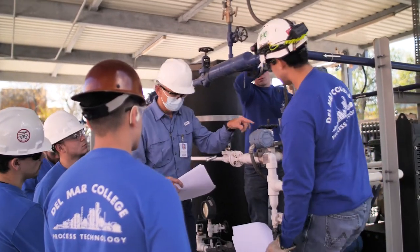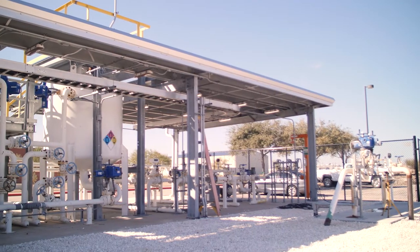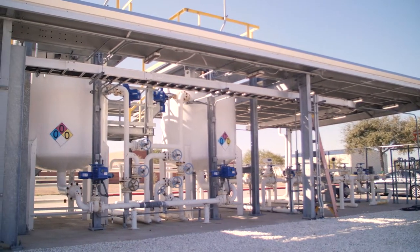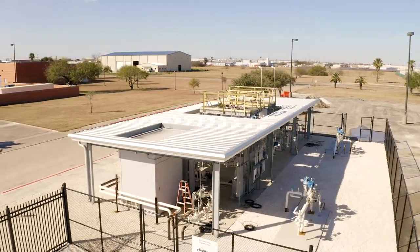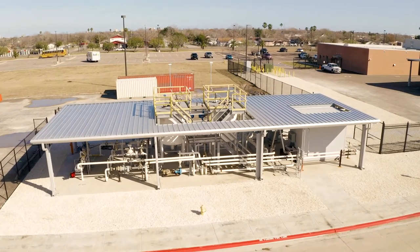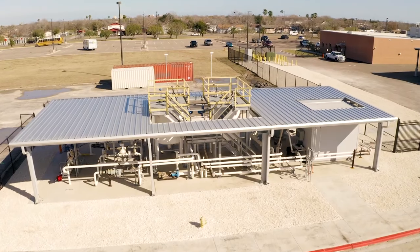Students and anyone else involved — maybe it's a tour or something like that — can get a hands-on feeling for what our terminal and pipeline operators actually do on a day-to-day basis. You are turning the same wrenches, turning the same valves, pushing the same buttons. This is exactly what we use in the field.